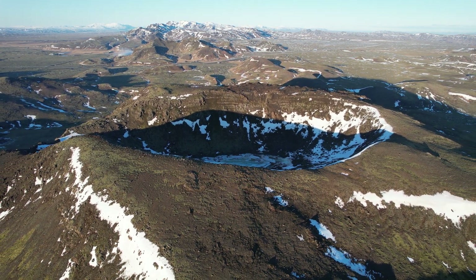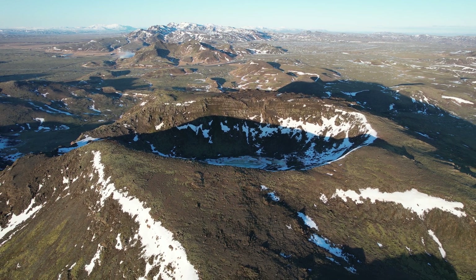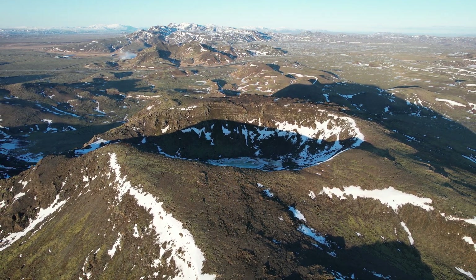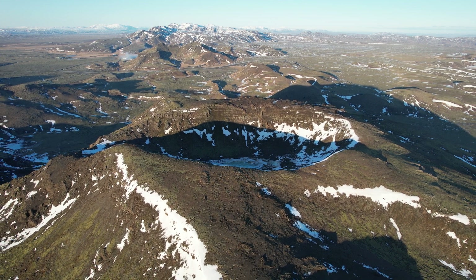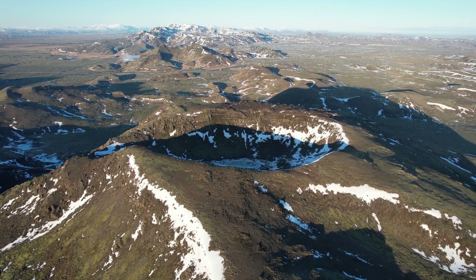I hope this video will trigger interest in this spectacular mountain, and that many more Icelanders and foreign visitors will learn about it. Enjoy the footage — peace and blessings from Iceland. God bless.